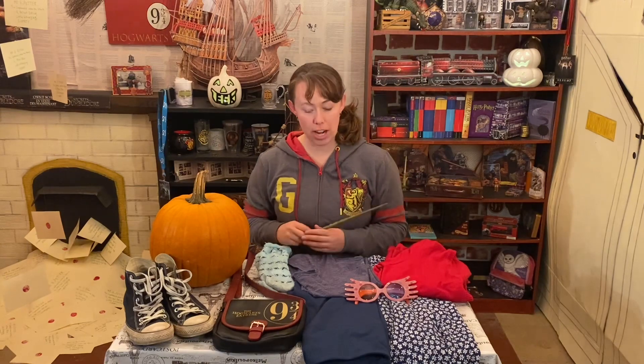Good afternoon magical friends! I hope you're having a wonderful spooky season. I'm here to share with you my last-minute costume idea.